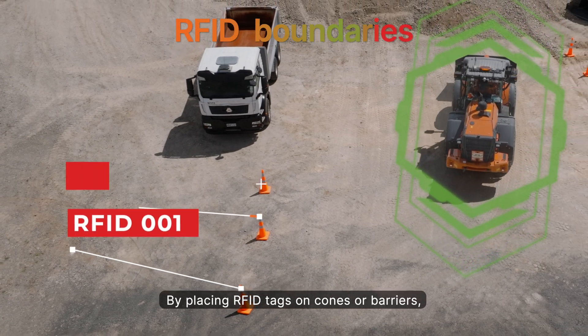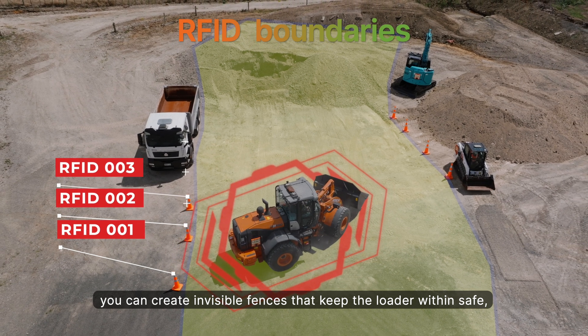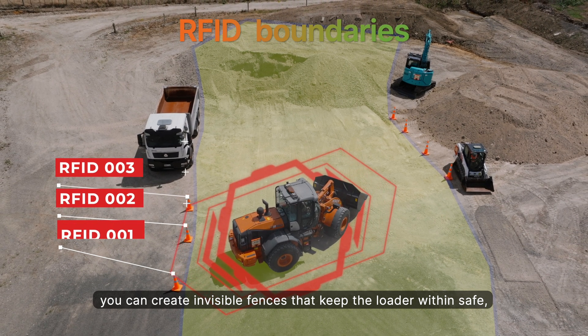RFID boundaries allow you to place RFID tags on cones or barriers to create invisible fences that keep the loader within safe, predefined areas.